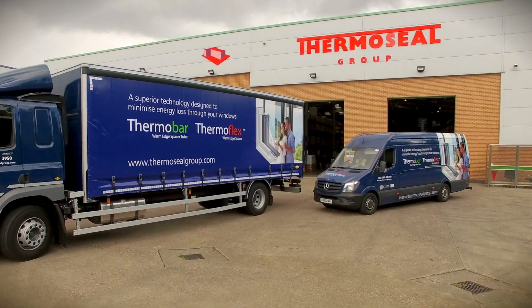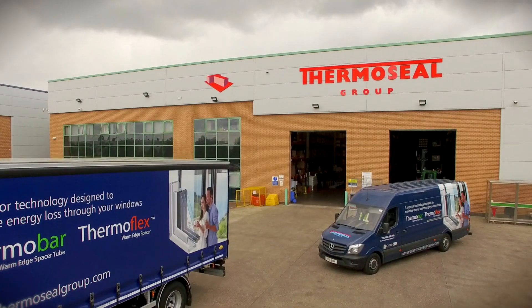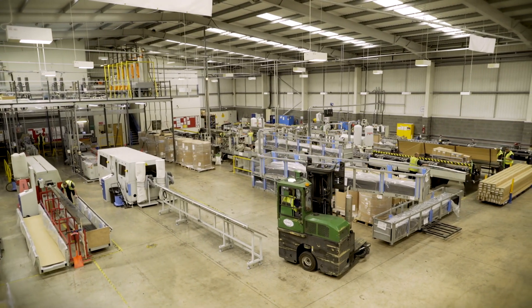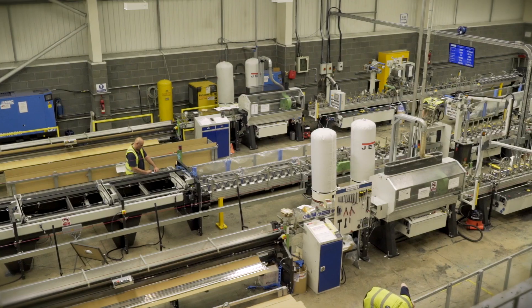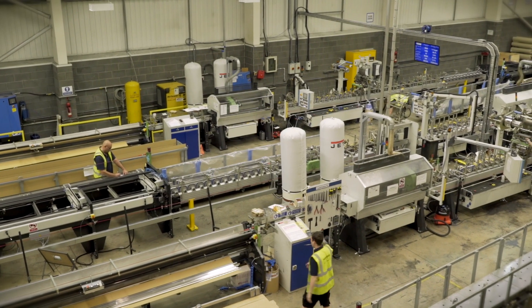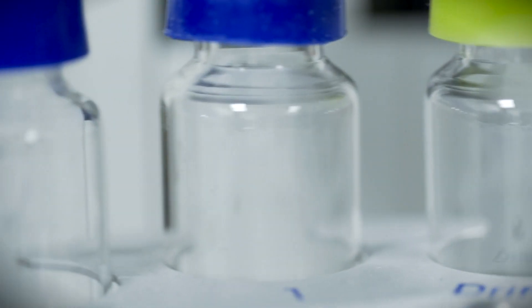Thermoseal Group has over 35 years experience in the design, testing and manufacture of insulated glass components. We're making continued private investments to expand our manufacturing base for high-performance, industry-leading products, to grow our injection moulding division and drive forth an ambitious programme of research and development.